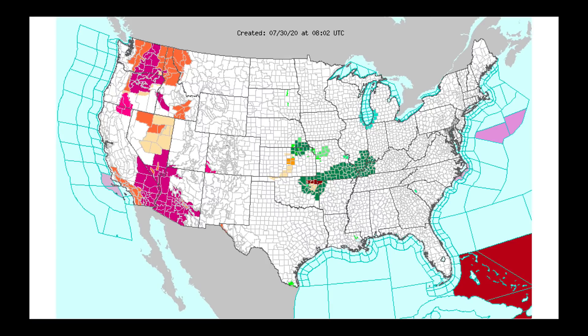So it's the western United States dealing with the heat. There are large regions out here with excessive heat watches and warnings in effect, and you're going to see those temperatures in just a few moments.